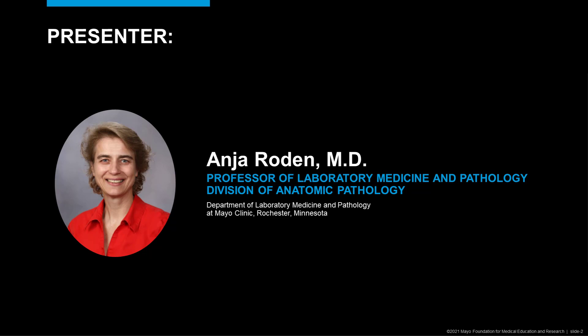Hello, I'm Dr. Anja Roden. I'm Professor of Pathology and one of the thoracic pathologists. I'm also involved in surgical pathology, autopsy pathology, and thoracic transplant pathology here at Mayo Clinic in Rochester. I am one of the medical directors of the immunohistochemistry lab, and I'm also the fellowship director of the Pulmonary Pathology Fellowship.